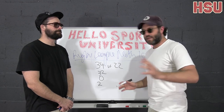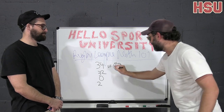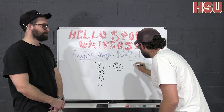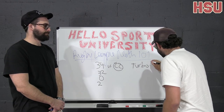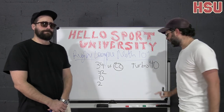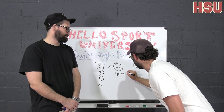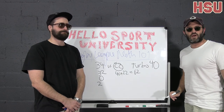Are you with me? On the Manly side of the board, Manly scored 22 rugby league points. Who were we missing? We were missing Turbo, who's worth 40 rugby league points. So 40 plus 22 — for those playing along at home — is 62 rugby league points.